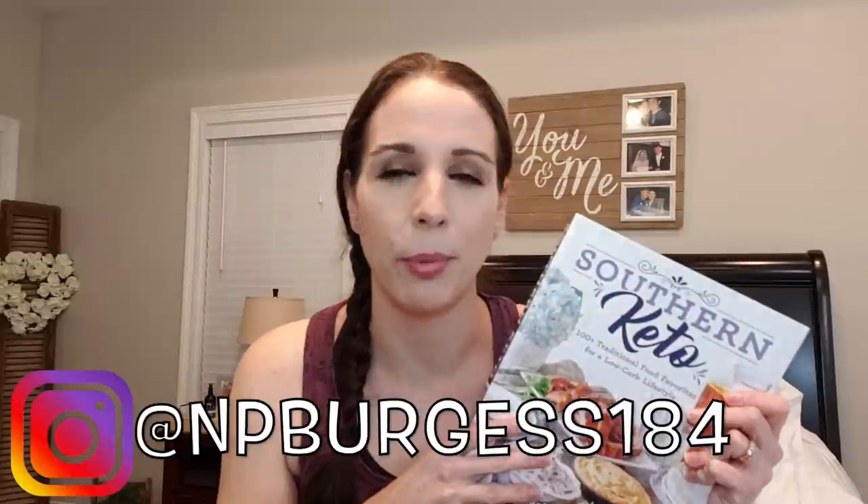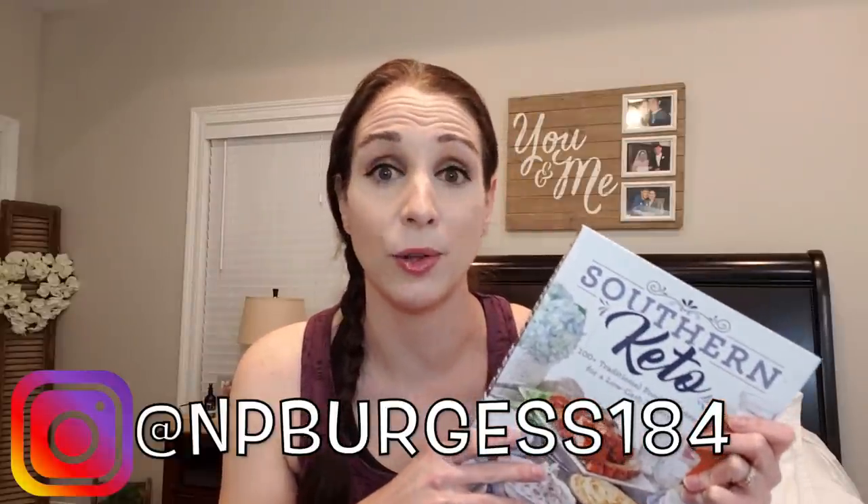One thing I want to mention before we get into the video is this cookbook right here has been my saving grace. This is the Southern Keto Cookbook by Natasha Newton - I will have it linked down below. I also post it on Instagram all the time with pictures and my results for my recipes. I'm also going to be mentioning another cookbook by DatKetoLady on Instagram - she has an e-cookbook and I will have her link down below. Those are the two cookbooks I cook from most often, and of course Pinterest. So let's get into how I keto prep for the week.